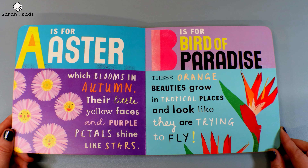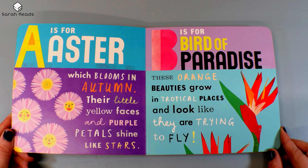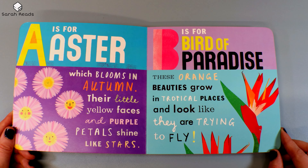A is for Aster, which blooms in autumn. Their little yellow faces and purple petals shine like stars. B is for Bird of Paradise. These orange beauties grow in tropical places and look like they're trying to fly.